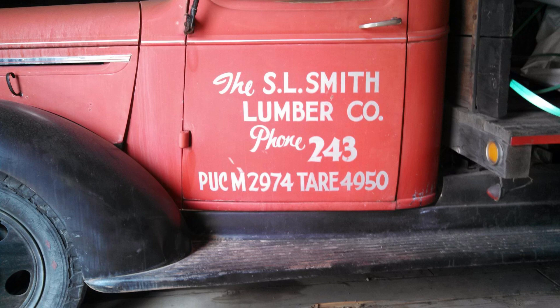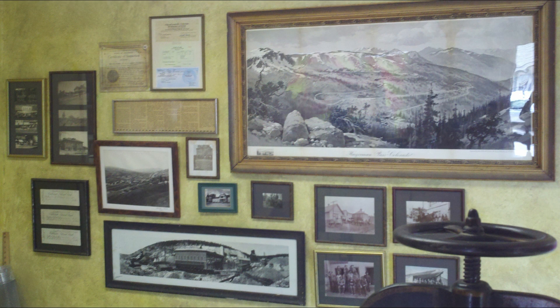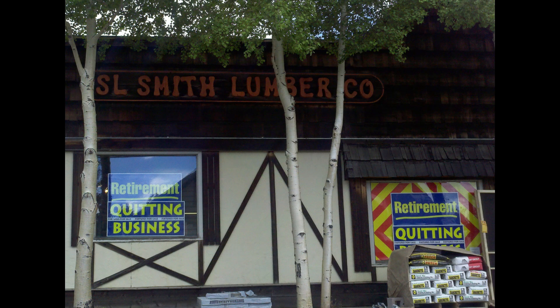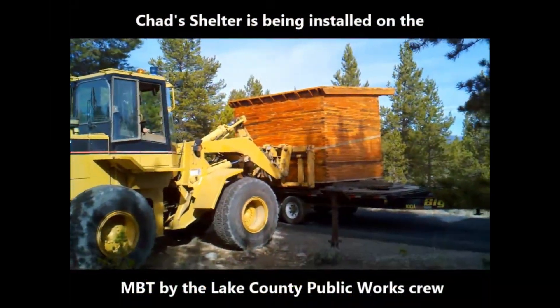Chad Smith brings this story full loop. He was the son of Dick and Charlene Smith and would have carried on the fifth generation of the Smith Lumber business, which started in Leadville in 1900. Sadly, Chad passed away in 2013, soon after Smith Lumber closed its doors in July 2014, marking the end of an era.